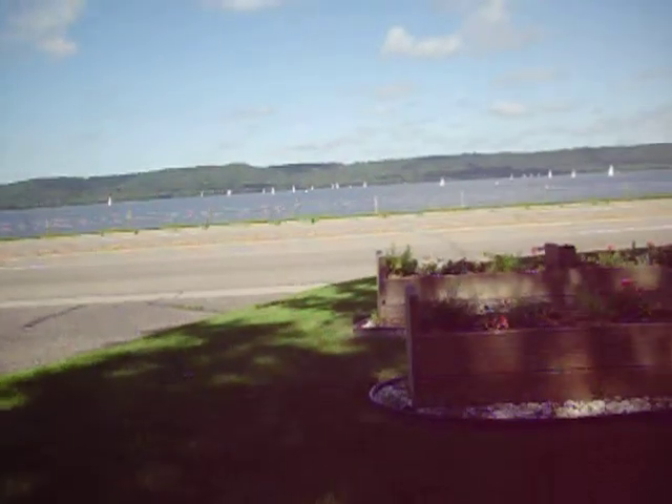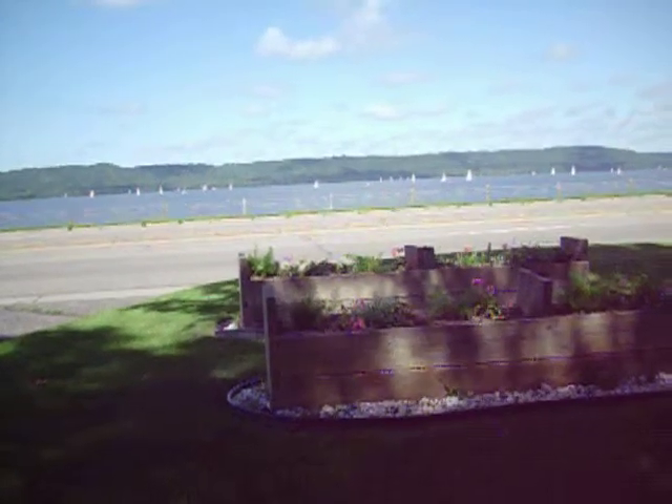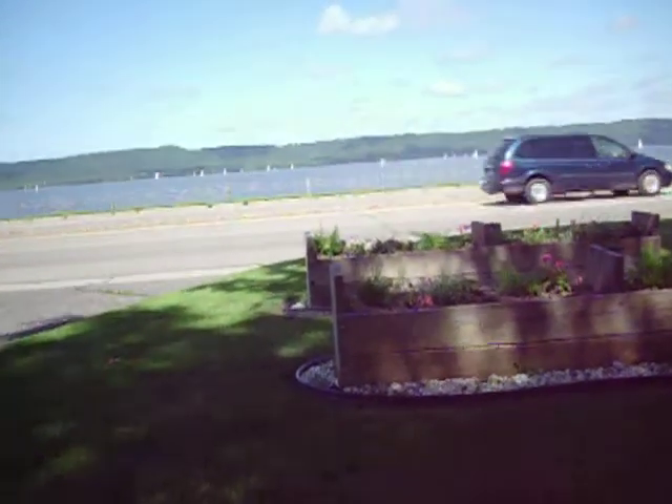Kind of like the Red River — only it's 10 times wider and clean and it's blue. Other than that, yeah.